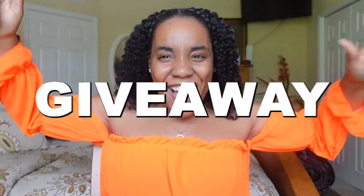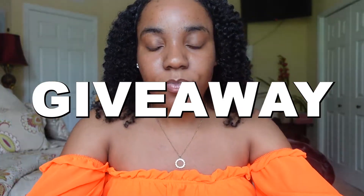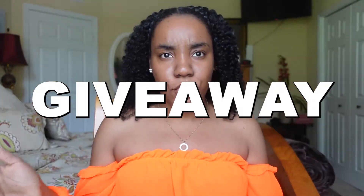But before we get into this review, I want to let y'all know I'm doing my first giveaway. I know y'all are excited, because who doesn't like a giveaway? Who doesn't like free things? I'm going to put details below on how y'all can enter. This giveaway is not sponsored at all in any way, shape or form. I just want to say thank you — thank you to all my supporters, thank you to everyone who has been supporting me thus far.